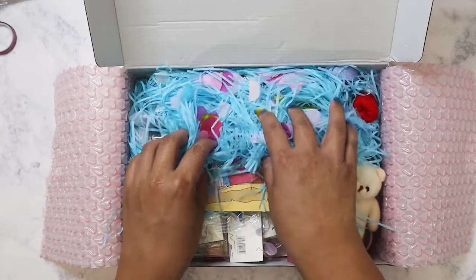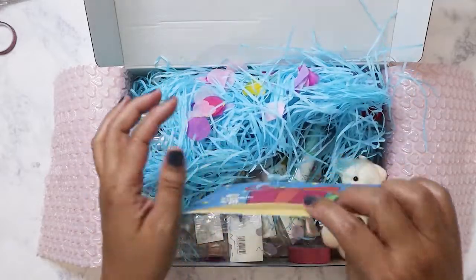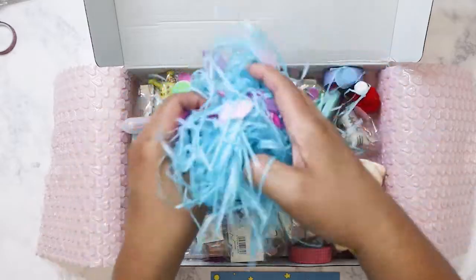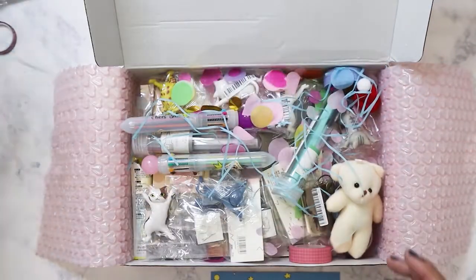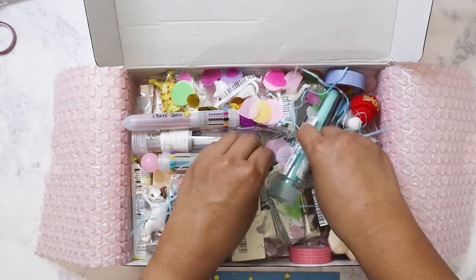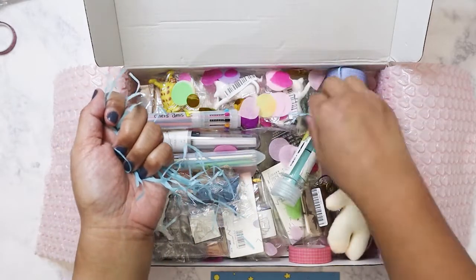Look at how cute this little bubble wrap is — it's got hearts on it, that is so adorable. This is my first time ordering from Stationery Pal. I think they had a Black Friday code and that's what made me want to put the order in. Now this shredded paper stuff I can't stand — it's just a waste, it gets everywhere. I'm going to dump it in the trash because I have no use for it. I mean it's cute aesthetically, but no.